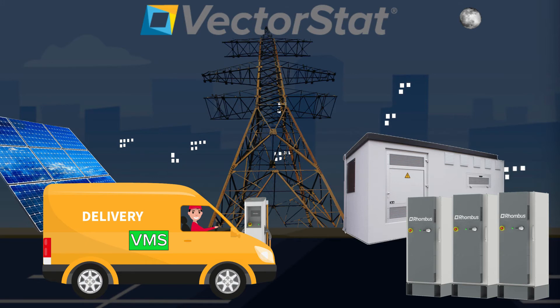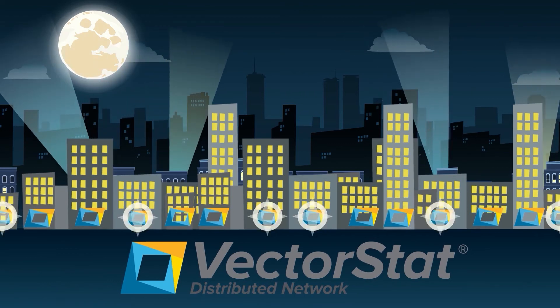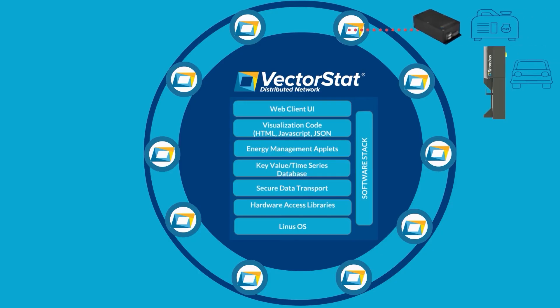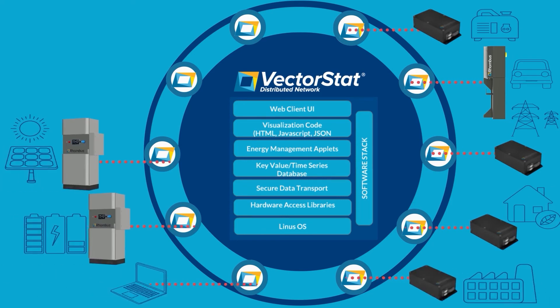When peak hours end, VectorStat can tell the system to charge the EVs from the power in the storage system, and if needed, from the grid also, reducing energy costs. VectorStat provides the resources needed to support complex energy management problems. Its open architecture also simplifies the addition of new features and hardware, reducing total lifecycle costs.